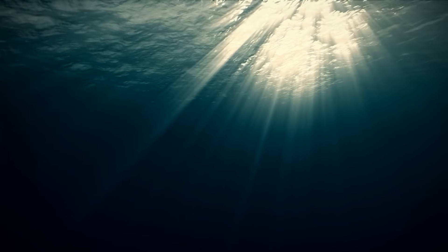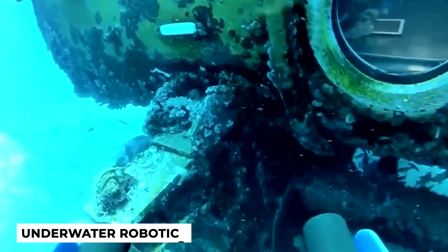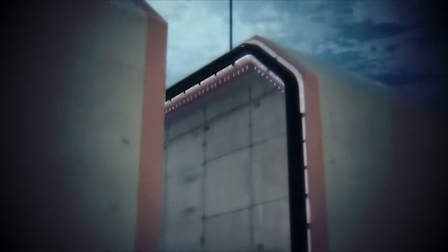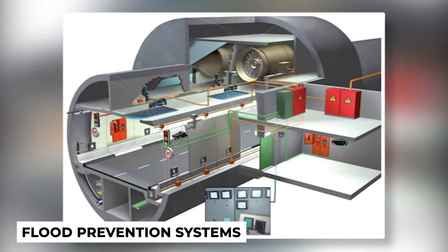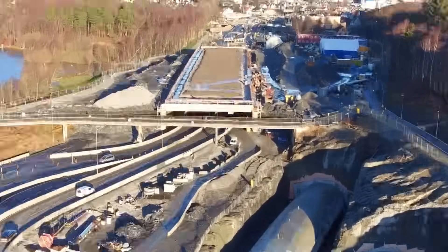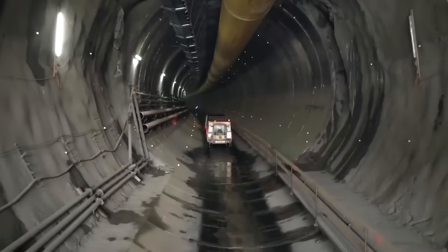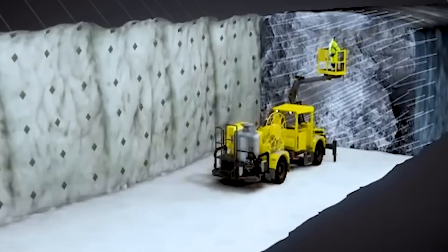To overcome these challenges, engineers continuously innovate and develop advanced technologies. They employ underwater robotics and remotely operated vehicles for surveying and inspections, and utilize specialized materials and coatings to protect the tunnel from corrosion caused by saltwater exposure. Safety measures such as emergency escape routes and flood prevention systems are integrated into the design. The construction phase of an underwater tunnel is a remarkable blend of engineering precision, advanced machinery, and environmental consciousness, requiring expertise, careful planning, and seamless coordination among construction teams.